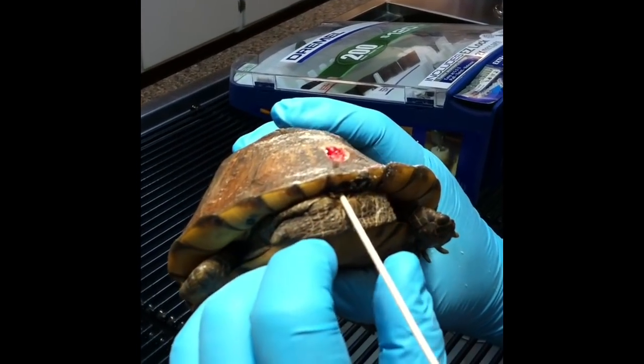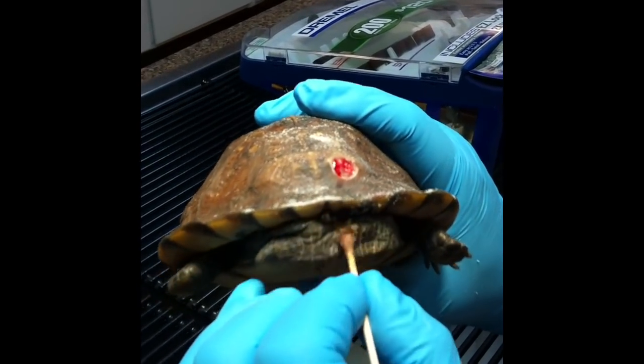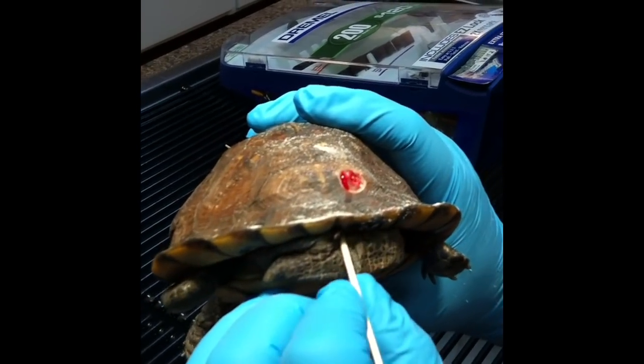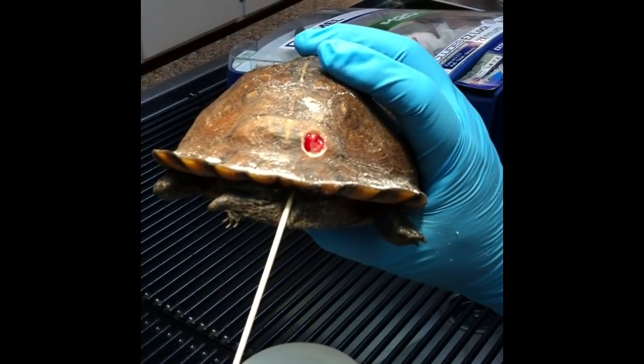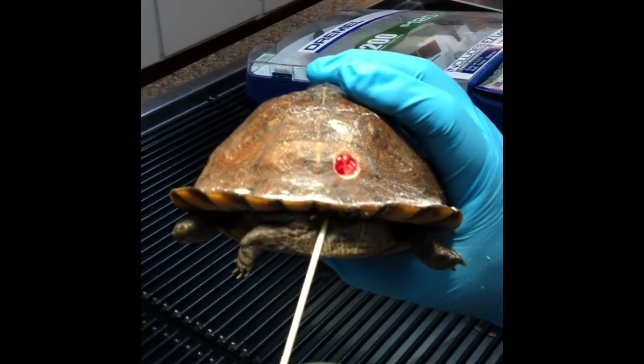This turtle has been brought in several times for maggots inside this wound. And as you can tell, it goes kind of high up in there. We can't get rid of the maggots in the wound because we just can't irrigate it because of where it's at. So what we have to do is we're going to grind this away and use this part of his shell right here, and we're going to be able to flush it from the inside out.